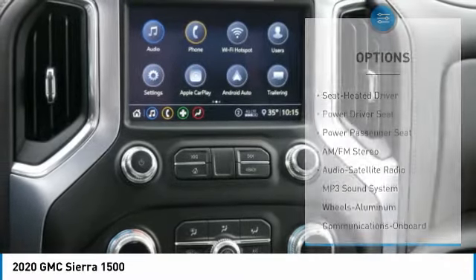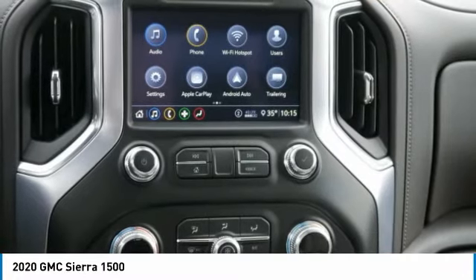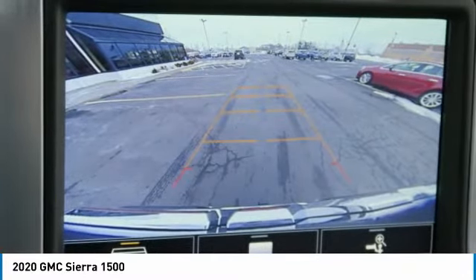Remote keyless entry, fog lights, power driver mirrors, security system, cruise control.